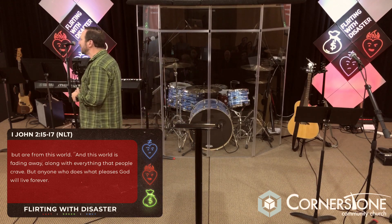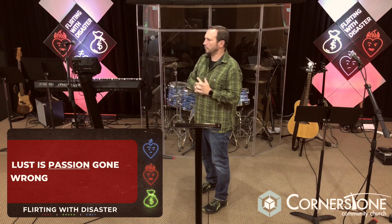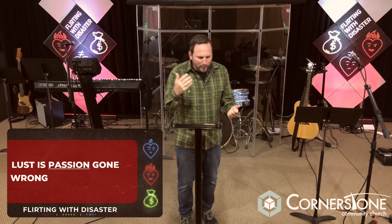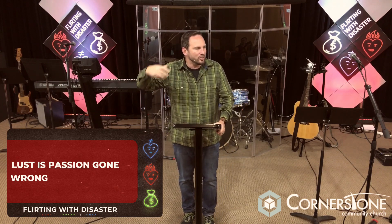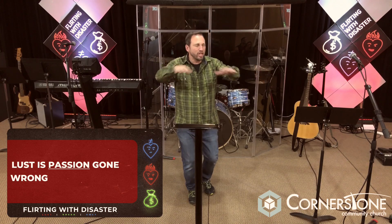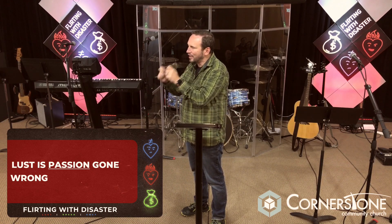We've got to understand that we're in a battle — not just for the adults in this room, but for our children and grandchildren. So where do we start? Let's start by understanding what lust really is. Here's the first point: lust is simply passion gone wrong. In the New Testament, the word most frequently translated 'lust' simply means a strong desire or passion. This word can even be used to describe a legitimate, godly desire.